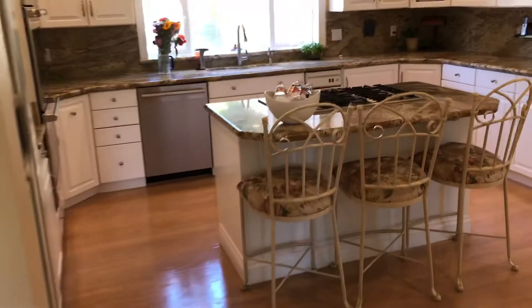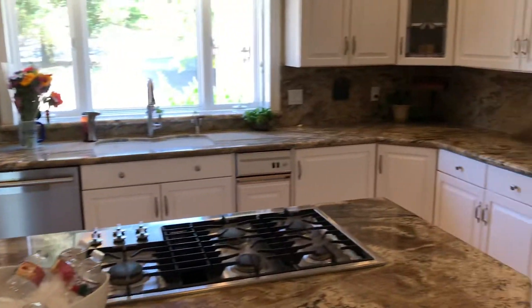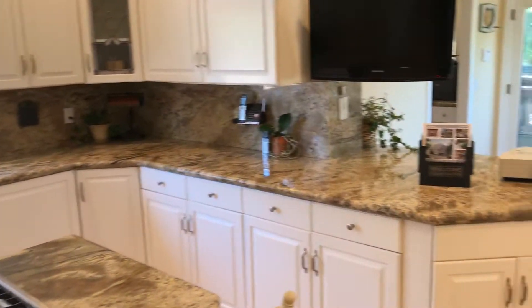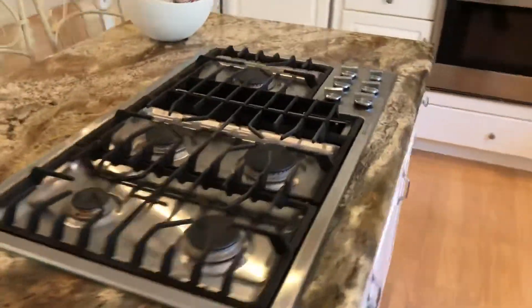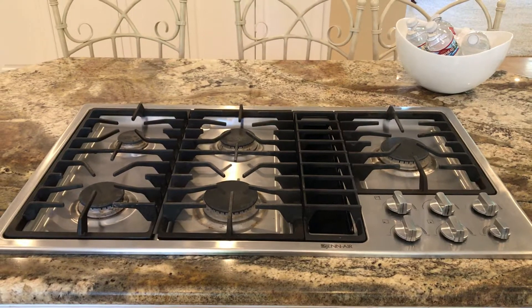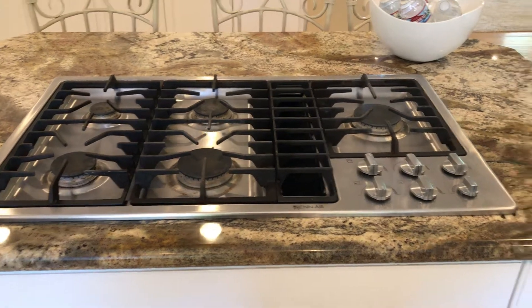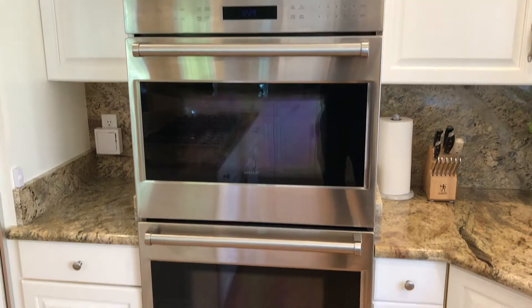The kitchen has had a lot of remodeling done. It's got lovely granite counters throughout, with a full-length backsplash. They added a Jenn-Air gas downdraft stove — five burner with a downdraft. They also put in a beautiful Wolf double oven, top of the line.